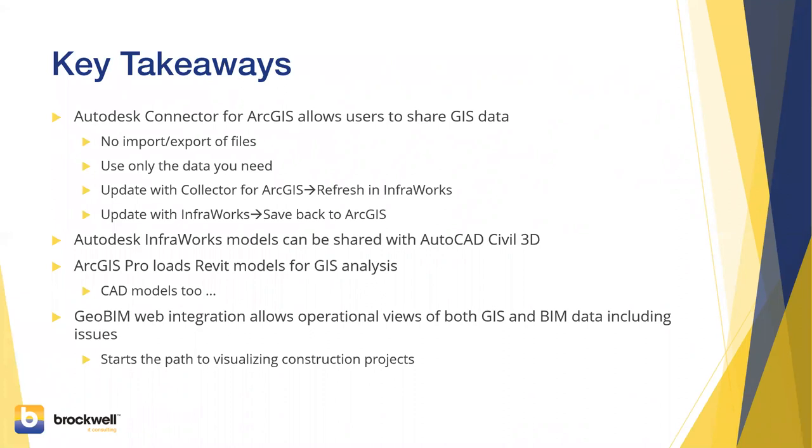With Collector you can update in the field, refresh in InfraWorks, and see that change without disrupting work you've been doing. You can actually update back — right now just geometry, but that will evolve over time. You really have a single source of data with ArcGIS Online or Portal — and I want to make that really clear, this also works with on-premise Portal. When you're pulling in model data from ArcGIS, building a model, doing preliminary design in InfraWorks, and want to do detailing in Civil 3D, you can do that through either export of the point cloud or the IMX model.